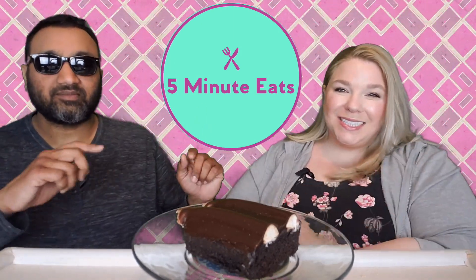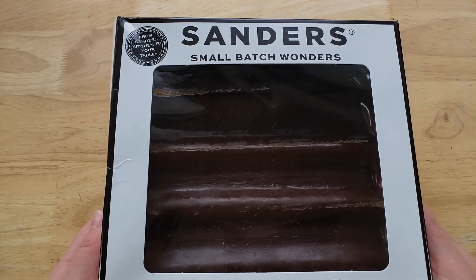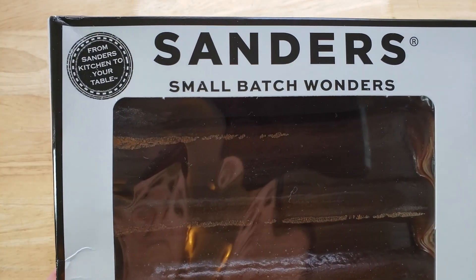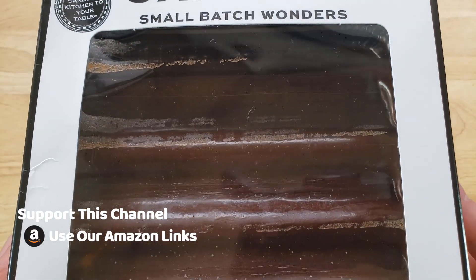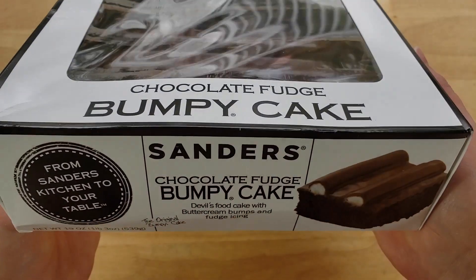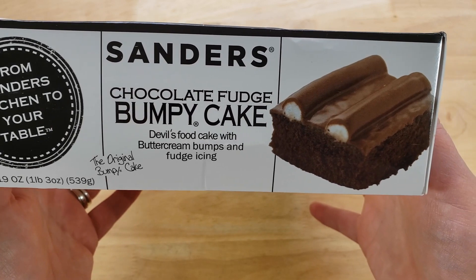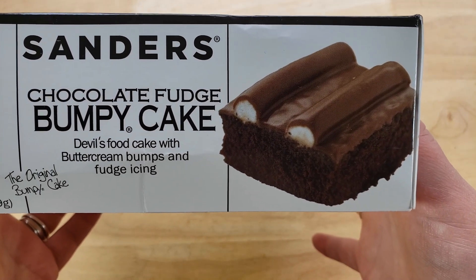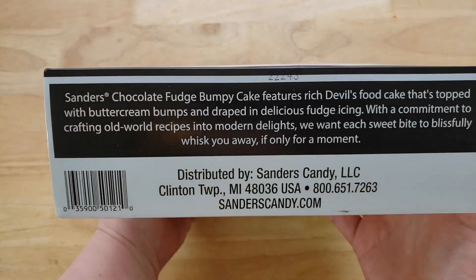Hey everyone, welcome back to Five Minute Eats. Today we've got a little sweet treat for you. We picked this up at Meijer in the frozen dessert section. This is the Sanders Small Batch Wonders — from Sanders Kitchen to Your Table — Chocolate Fudge Bumpy Cake. This is devil's food cake with buttercream bumps and fudge icing, the original bumpy cake.